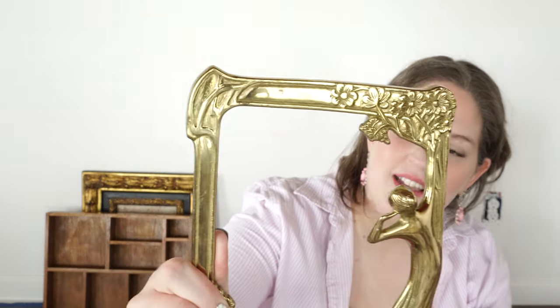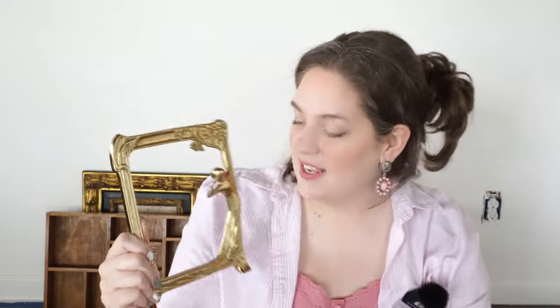I then found this brass picture frame. It has like a lady figure and she's doing a whole thing. I'll probably just use this leaned up against something, maybe in a hutch or on a shelf, and put something in front of it. It is actually pretty heavy so it's nice quality brass. I love the little design up here. I believe this was like 25 cents — really affordable.